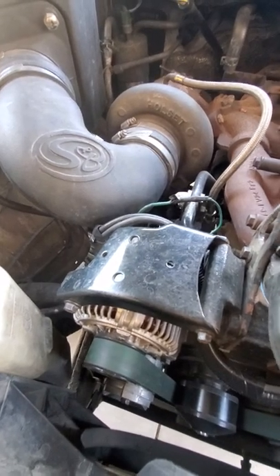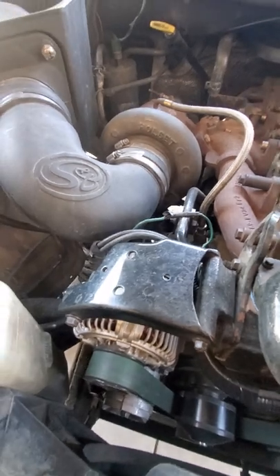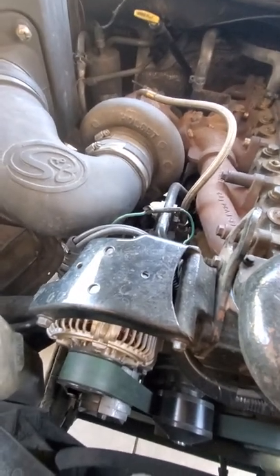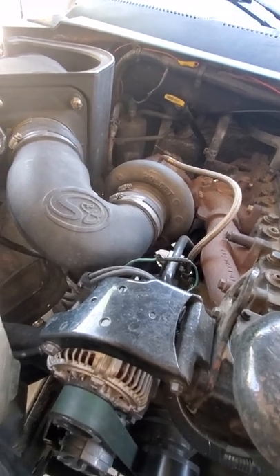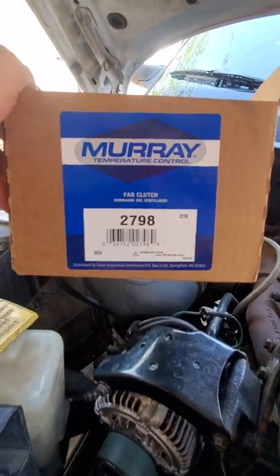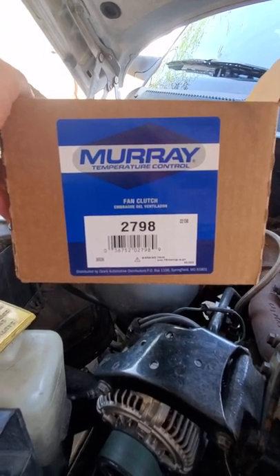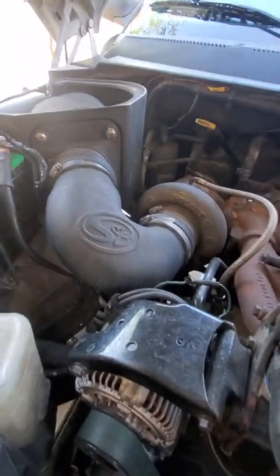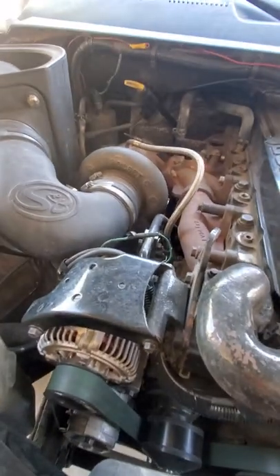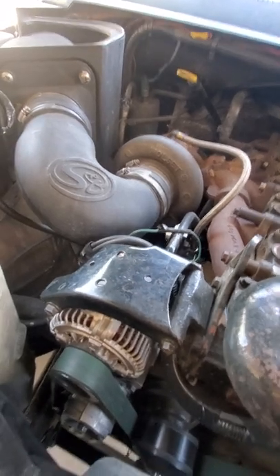What's up YouTube, coming at you with another video for all my second gen Cummins owners. Right here, I'm in the process of installing this fan clutch. If you want to know the part number, there it is. That's the part number for the fan clutch, but that's not what this video is about — just want to share that information. If you guys want more info on that, hit me up in the comments and we'll get another video going.